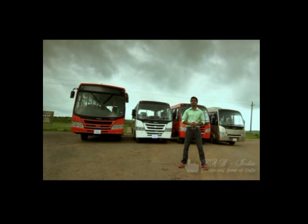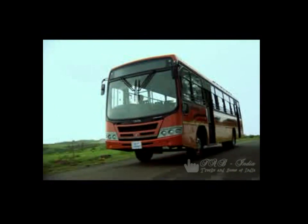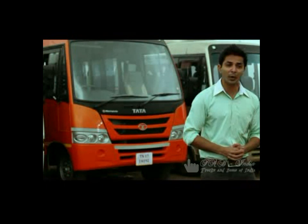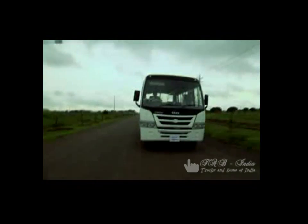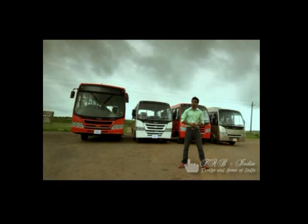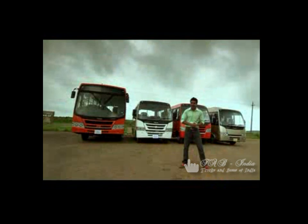First for you is the star bus 57 seater. Next in line is the star bus 12 seater maxi cab, which comes in both deluxe as well as standard variant. And last but definitely not the least is the luxury air conditioned star bus 18 seater. Now let's have a closer look at them.